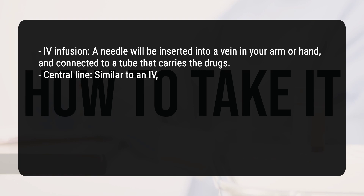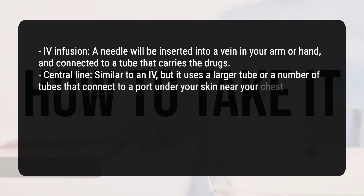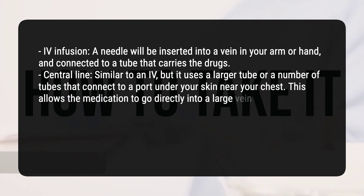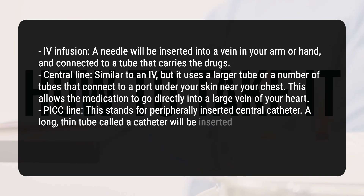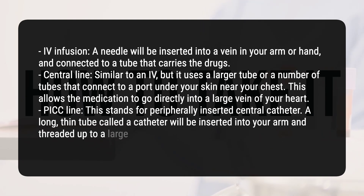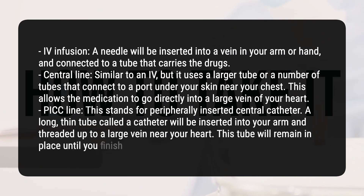A central line is similar to an infusion, but it uses a larger tube or a number of tubes that connect to a port under your skin near your chest, allowing the medication to go directly into a large vein near your heart. A PICC line — peripherally inserted central catheter — involves a long, thin tube called a catheter inserted into your arm and threaded up to a large vein near your heart. This tube will remain in place until you finish your treatment.